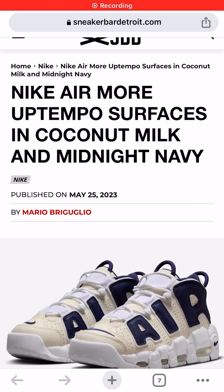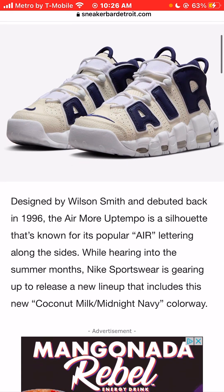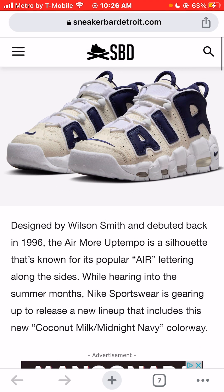I'm Jason. The world is yours, and today we're taking a look at photos of the Nike Air Morph Temple surfaces in a coconut milk and midnight navy sneaker colorway, designed by Wilson Smith and debuted back in 1996. The Nike Air Morph Temple is a silhouette that's known for its popular air lettering along the sides.